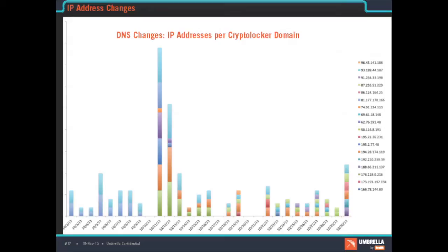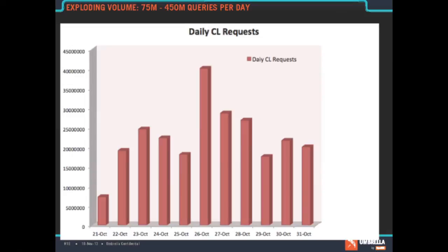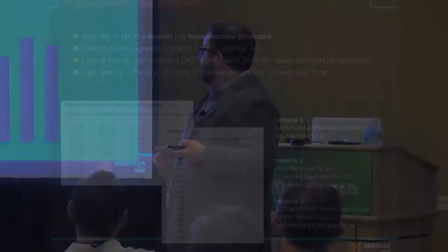We're seeing these domains switch IPs. On some days none of them are live; on other days the domains are live and they're hopping around the internet as servers get taken down. But all it takes is one to get your end user encrypted. In terms of the requests — these numbers are in millions — just absolutely astounding volume. Each computer is doing 1,000 queries per day, and we're seeing 450 million queries per day that we're blocking.